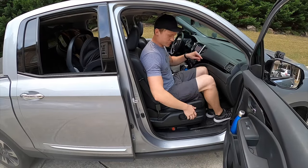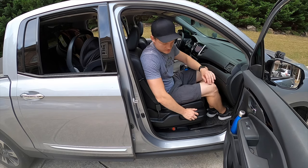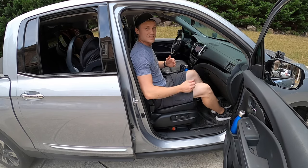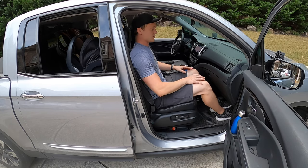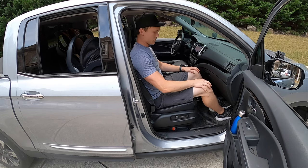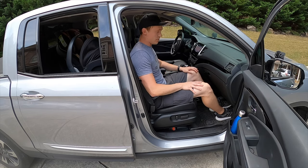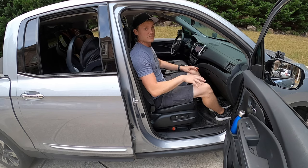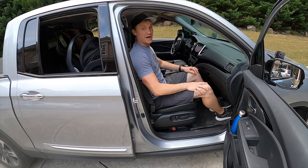As a front passenger with a rear-facing child seat, if you don't mind sitting up straight, you can actually give yourself quite a bit of legroom and it won't be a bother. I would say for the front passenger with a rear-facing child seat, it definitely passes and will be sufficient for most people. Legroom is good for me, so it'll probably be good for you as well.